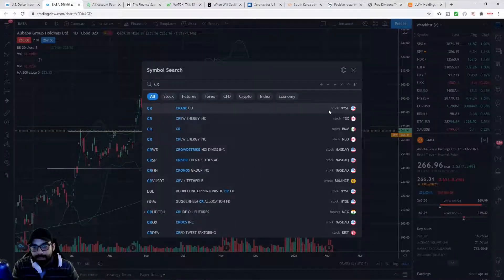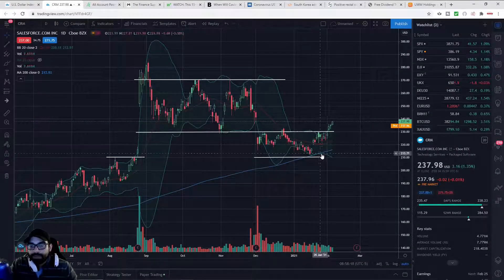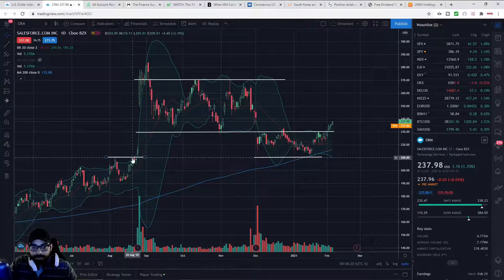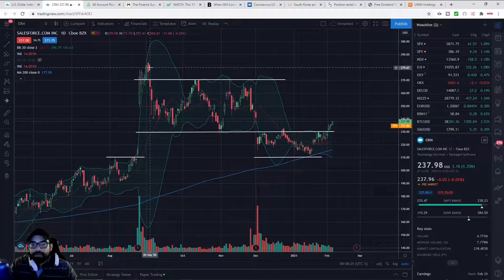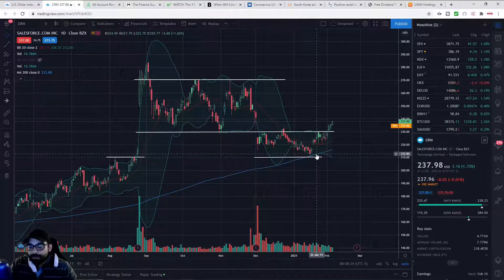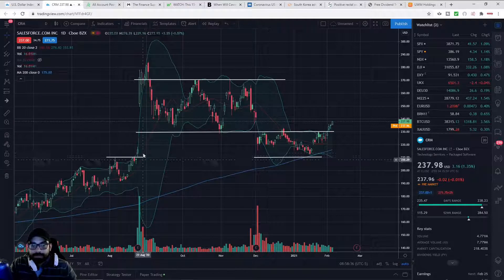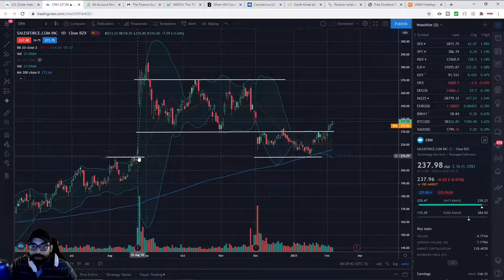We see that very similarly in Salesforce (CRM), another stock I told you about. It bounced off 210s, gapped above 210s immediately to 270s and 280s, and then we saw a retest. It fell short — didn't even come to 210, came to about 212-213 — and then the stock bounced off what was previously support/resistance.